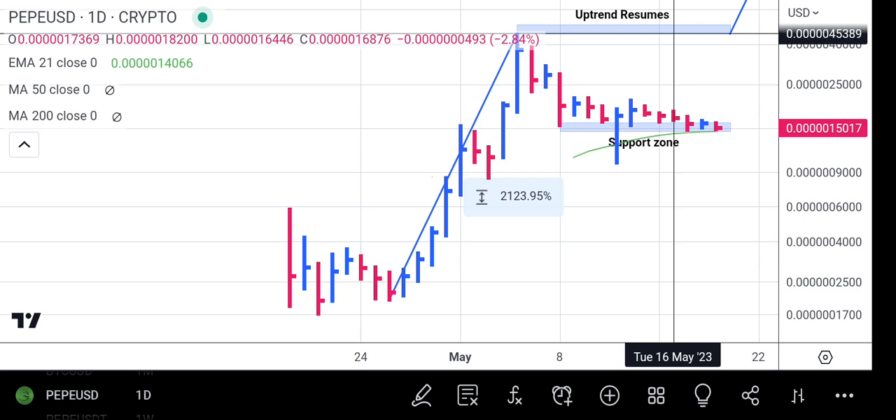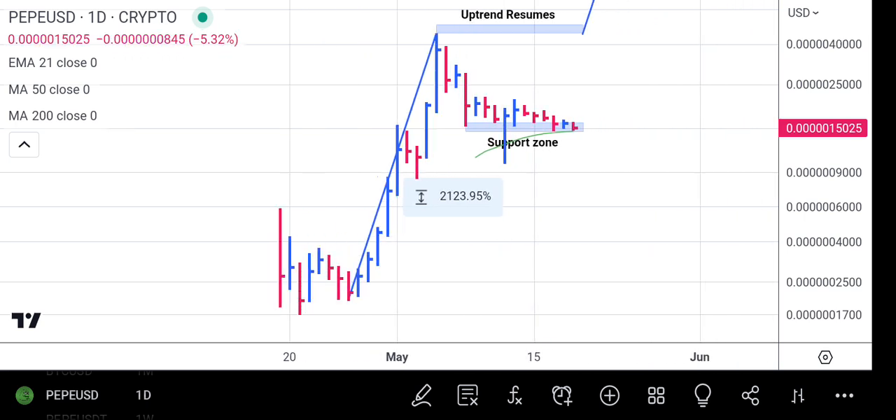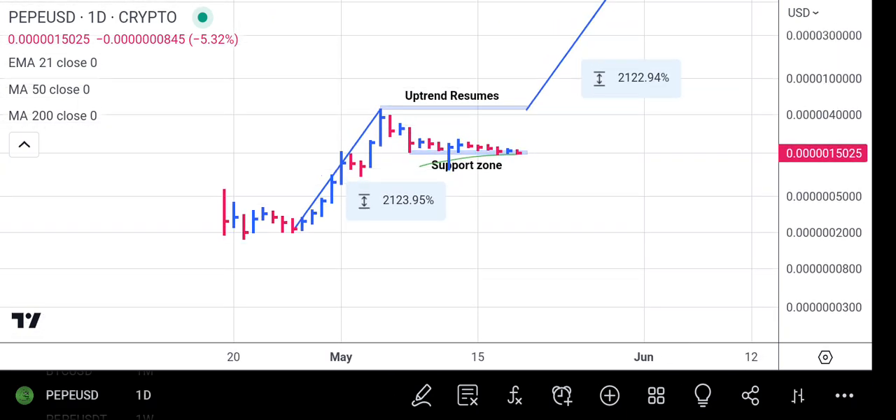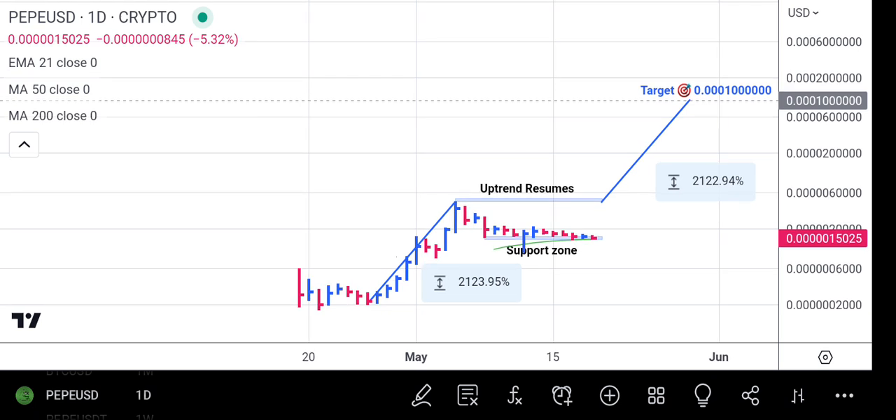Once the uptrend resumes, we will look at the next target point to take our profit. That will be the calculation of this first leg of the rally, which is around a 2123% increase. That's exactly the figure we're going to use to get our projection on Pepe. The target point on the chart is 0.00001 — several zeros — representing around a 2122% increase, almost the same as the first leg.